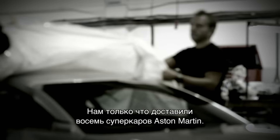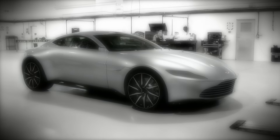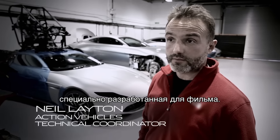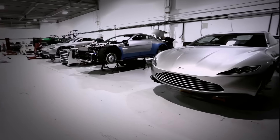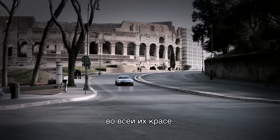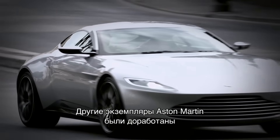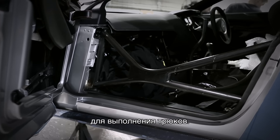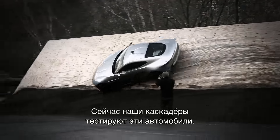We've taken delivery now of eight Aston Martins. These are bespoke — these have been specially built for this film. We've got our hero Aston Martins, which are just pristine to show their beauty. And then we've got stunt Aston Martins, which are fully roll-caged up. So stunt drivers have been putting them through their paces.